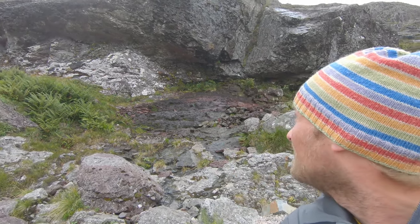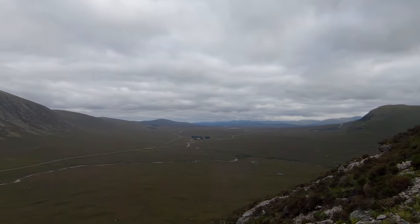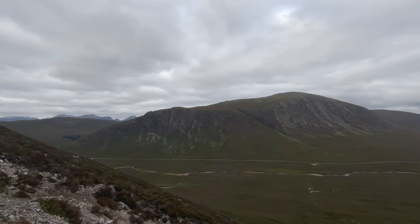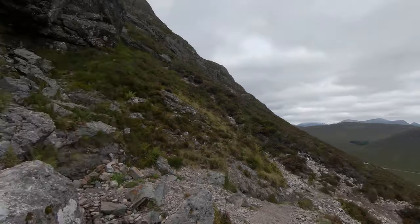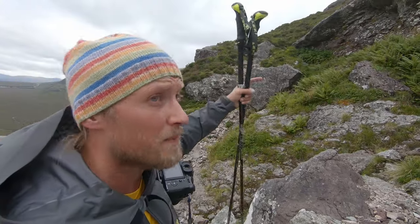Hi everybody, we are today in Glencoe again and today we are going up the Curved Ridge for a summit wild camp on top of Buachaille Etive Moor. Right now we have the water slab — a little water is running down. The weather is mediocre; tonight you should get like four degrees, 20% chance of rain. We are now heading just around the water slabs and up a steep bit to the entrance of the Curved Ridge.